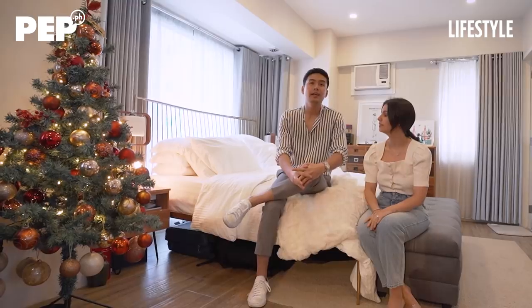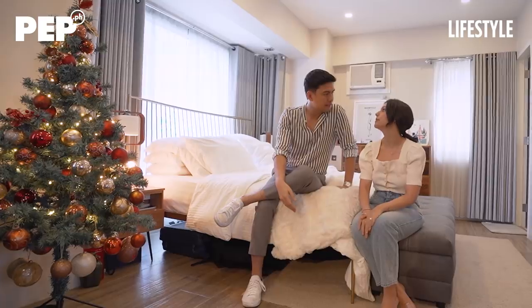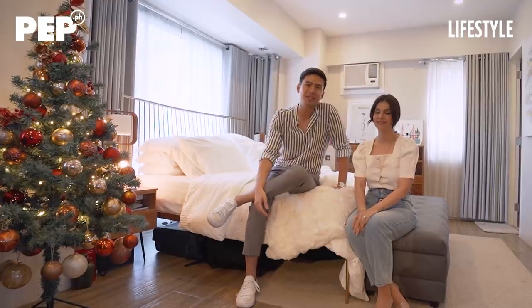Thank you very much for sharing your time with us. I hope you enjoyed our little home and get to see other homes of other people as well. I'm ready to sleep — I'm also ready to nap. Thank you, Pep, so much for your time. See you again soon.